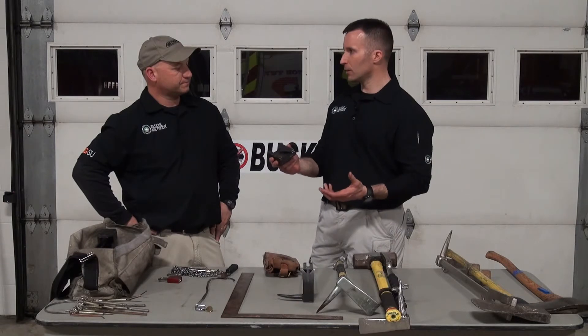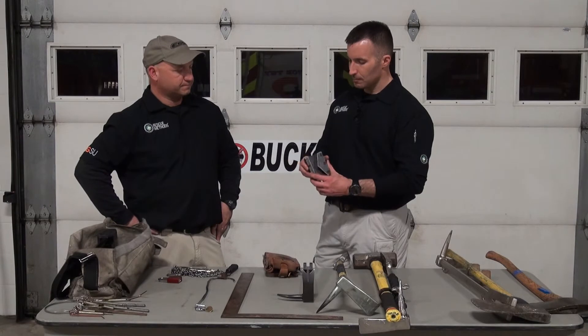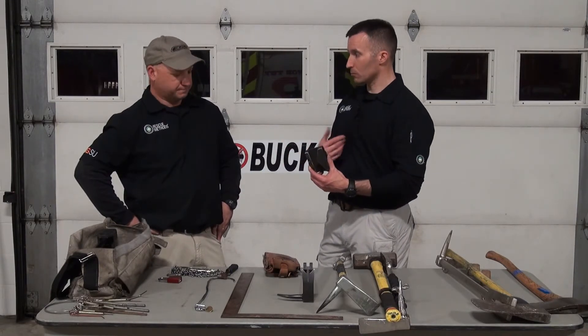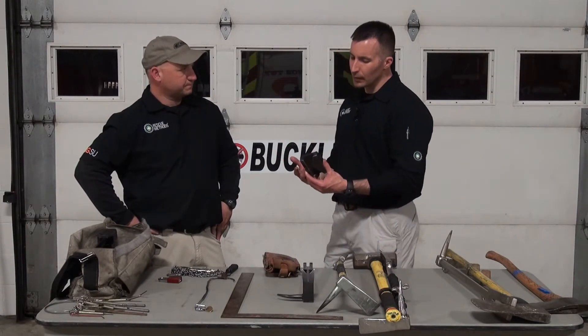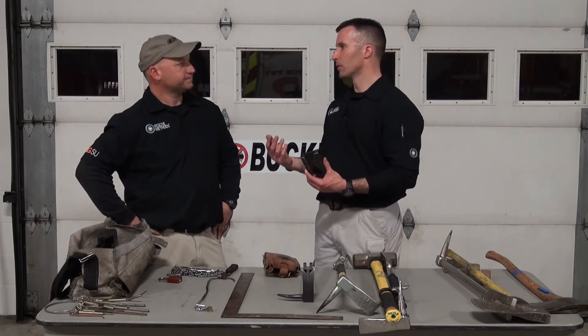Through-the-lock techniques are great. We've utilized them several times over my tenure, and it gives us the advantage of non-destructive forcible entry.